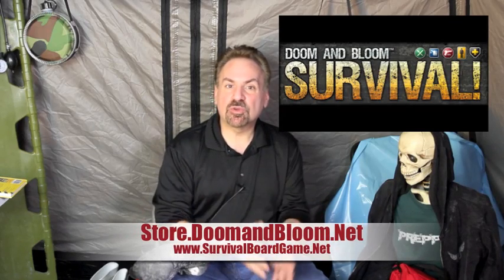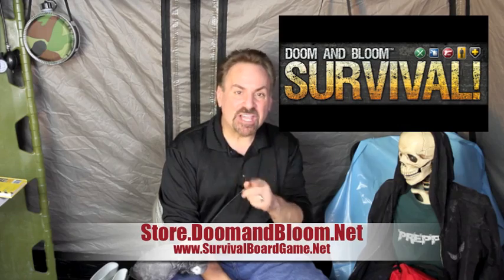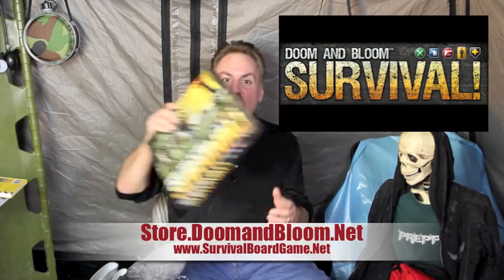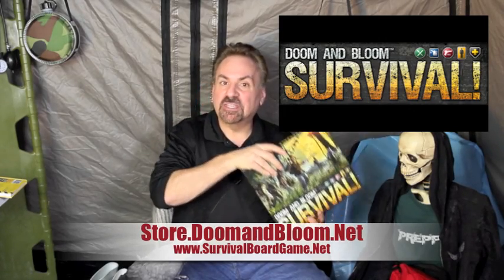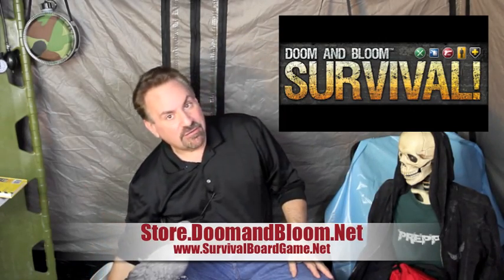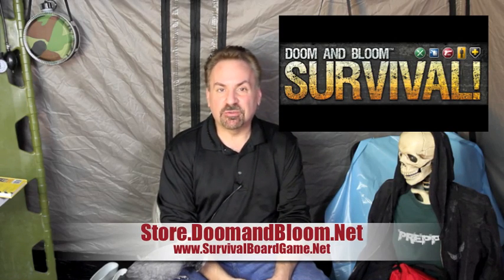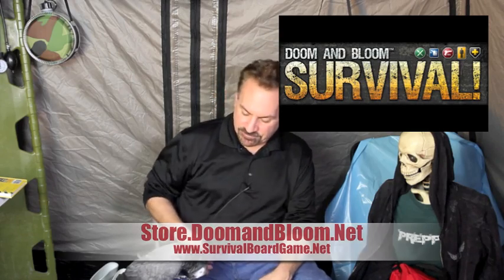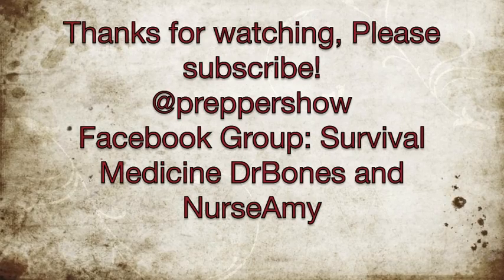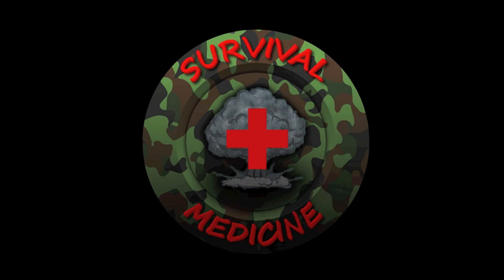Are you looking for a great Christmas or birthday gift for that older child that just might get them interested in the challenging world of survival? Take a quick look at our new board game, Doom and Bloom Survival. It's a great way to get the whole family involved in a very fun manner. Check it out at www.survivalboardgame.com. For more, please visit www.survival.com. Thanks for watching.